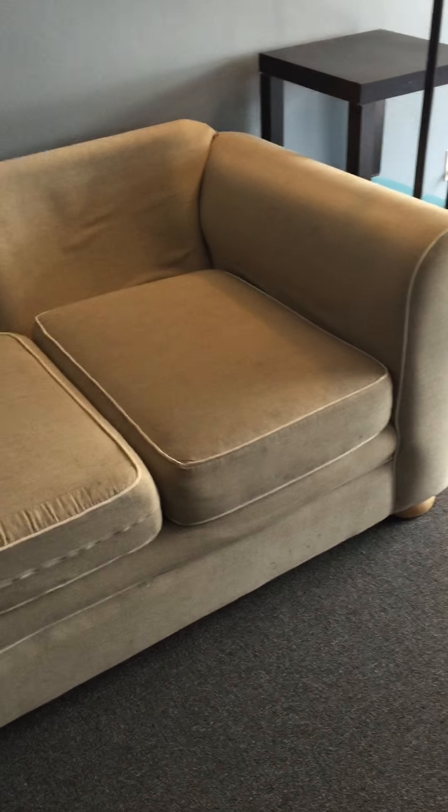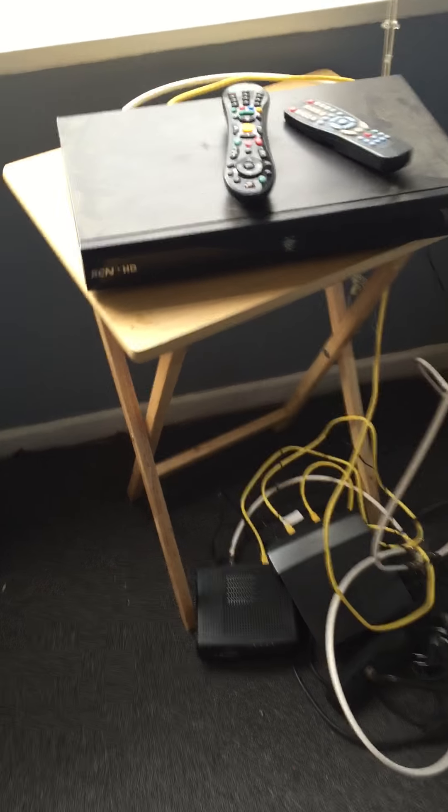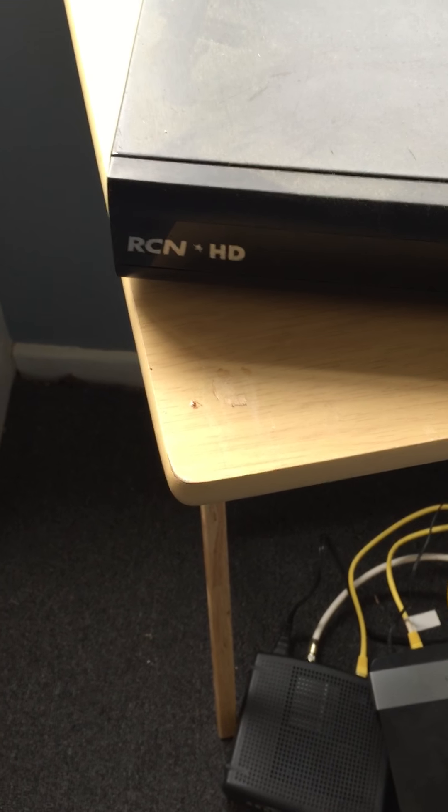We're probably going to have to pay somebody to take that couch out. We've got stuff in here — a shoe rack. It looks like just cables and random things. A couple of plastic containers. Looks to be their internet setup — RCN's cable company.